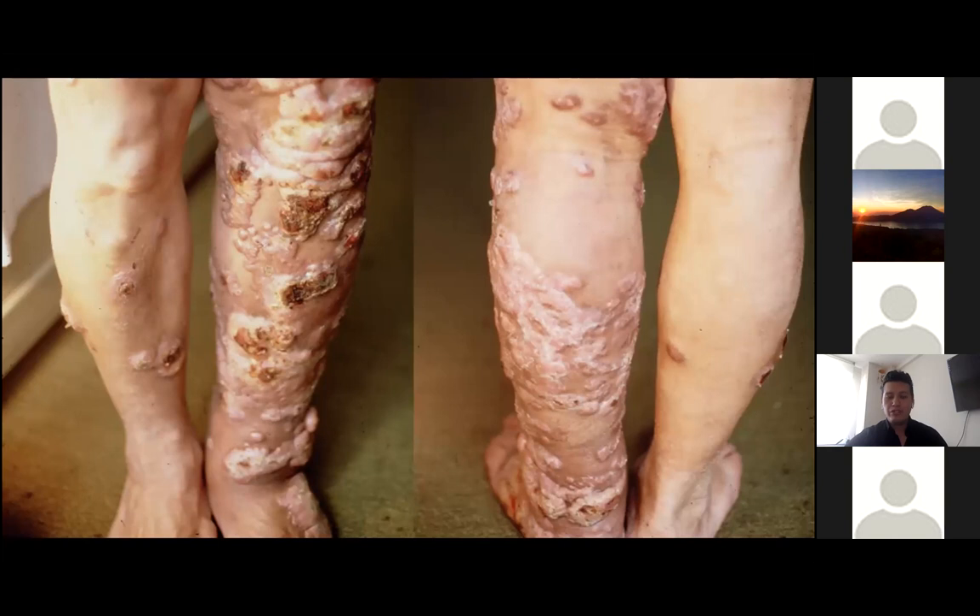Routine lab results, which include CBC, CMP, AST, ALT, and renal function were normal, and also chest X-ray was normal. So a biopsy was requested. This is the first case.